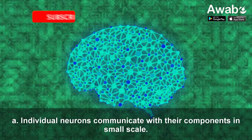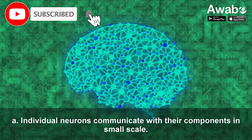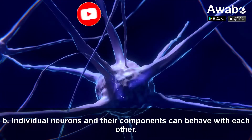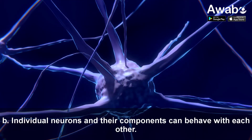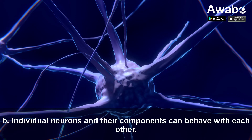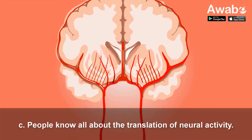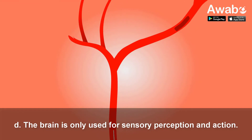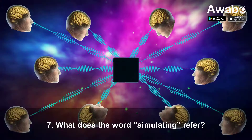Question 6: What following sentence is correct about the human brain? A. Individual neurons communicate with their components in small scale. B. Individual neurons and their components can behave with each other. C. People know all about the translation of neural activity. D. The brain is only used for sensory perception and action.